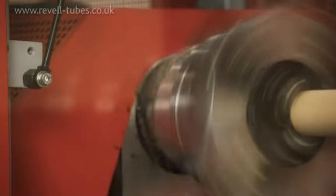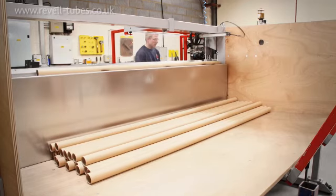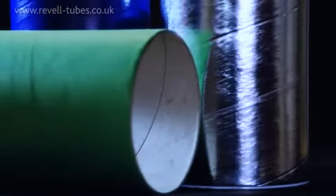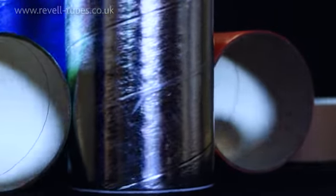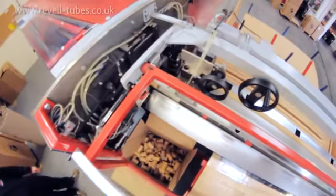Revell Tubes produce a wide range of cardboard tubing for clients around the UK and in Europe. When organisations require the highest quality and a meticulous attention to detail, they turn to Revell Tubes to help them.